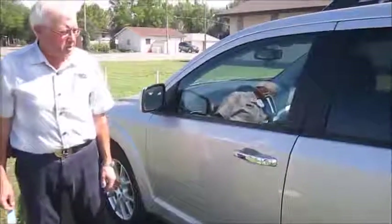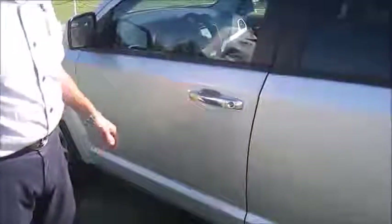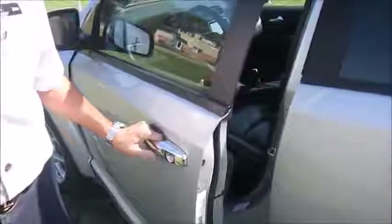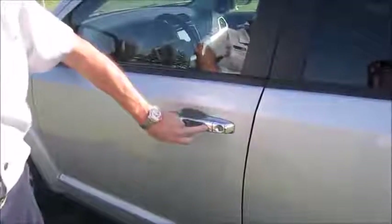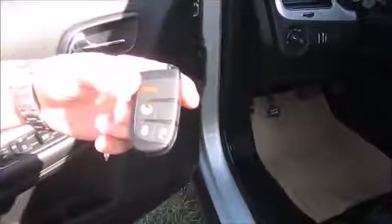I'd like to show you some of the features on this unit. It has what they call passive entry — you leave the keys in your pocket, put your hand in the door, and it automatically unlocks as long as the proximity of the keys is close enough. Also, when you get out of the vehicle, you can just push this button right here and it will lock the unit. This unit also has a remote start, so you can remote start it in the wintertime when it's cold.